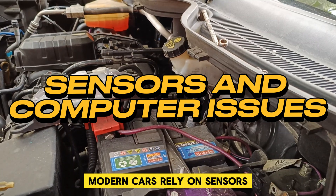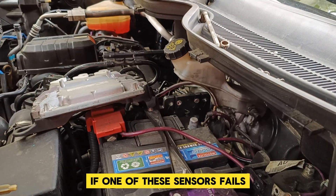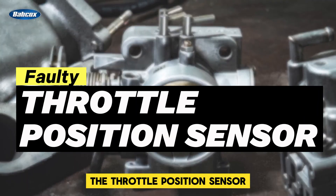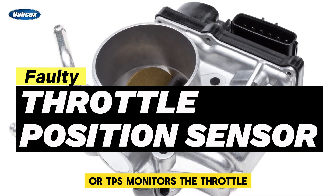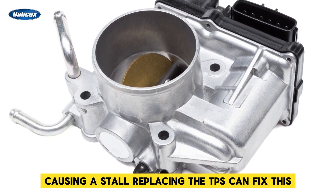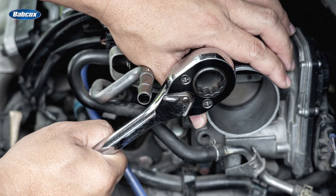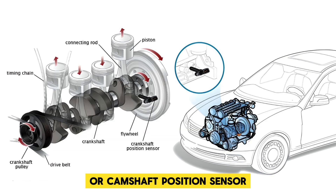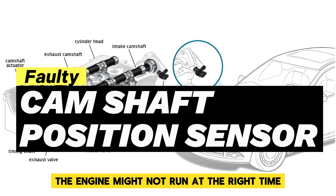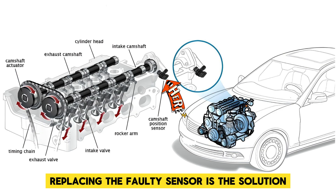Modern cars rely on sensors and computers to keep everything running smoothly. If one of these sensors fails, it can cause your engine to stall. The throttle position sensor, or TPS, monitors the throttle — if it's faulty, your car might not accelerate properly, causing a stall. Replacing the TPS can fix this. Another important sensor is the crankshaft or camshaft position sensor. If these fail, the engine might not run at the right time, leading to stalls. Replacing the faulty sensor is the solution.